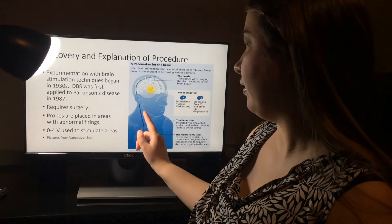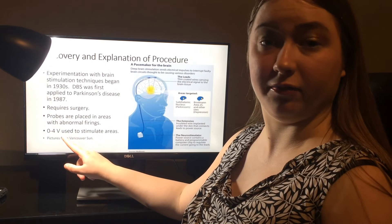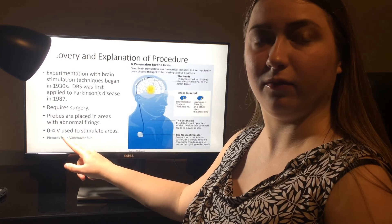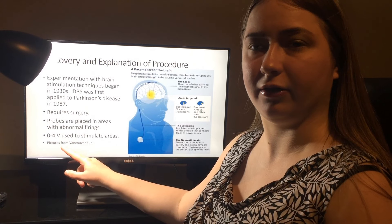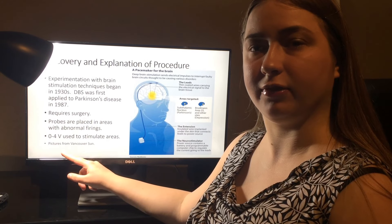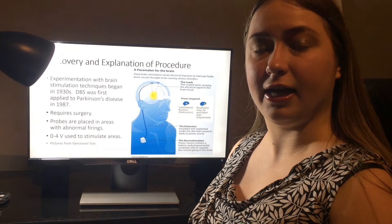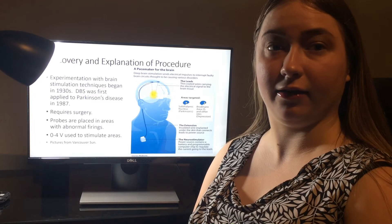Generally speaking, zero to four volts are used to stimulate areas — zero volts being no voltage, one or two volts being mild, and three or four volts being stronger. Some patients do not respond well to one or two volts and may show worse symptoms, while they respond very well to three or four volts. Other patients respond well to all voltages and show greater benefits at higher voltages. Generally, patients with depression are the latter.